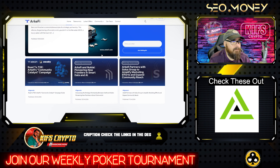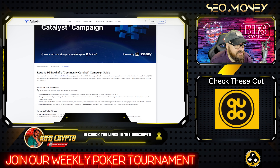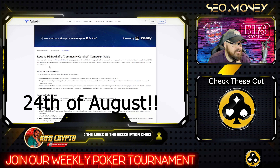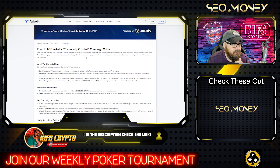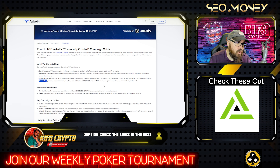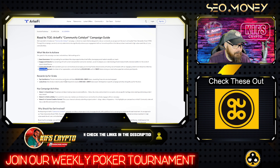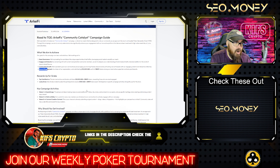Let me show you their road to TGE — Token Generation Event — which is coming very soon, I think it's the 14th. They have the Community Catalyst Campaign where you sign up, complete different tasks, and get different rewards. The aim is to boost awareness, engage and educate, drive community growth, and reward that engagement. There is $10,000 worth of the native token RKFI up for grabs. The top ten most active contributors will share $5,000 worth of the native token, and there's a lucky draw with 50 participants to receive $100 in native tokens each.